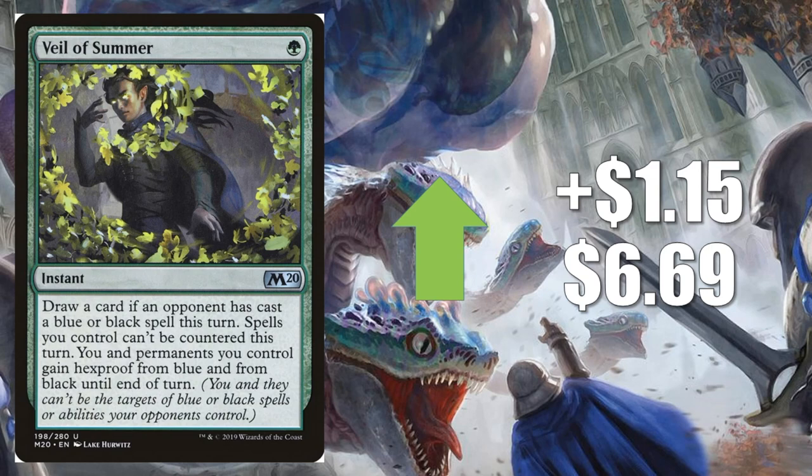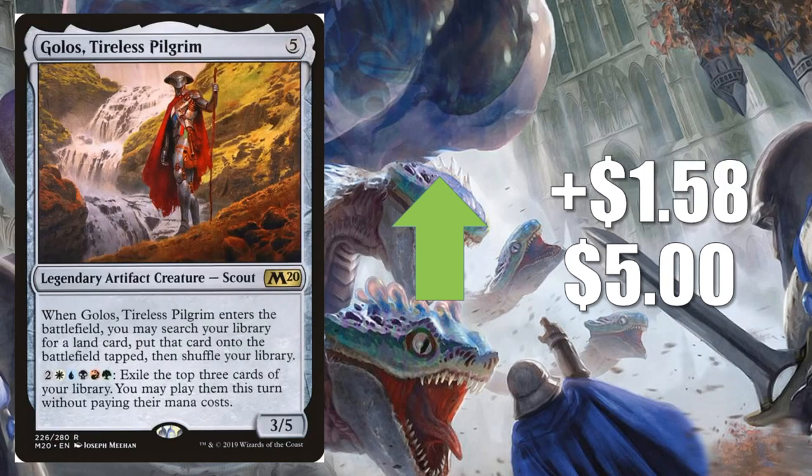Number 3 is Golos, Tireless Pilgrim, up $1.58 to $5. Because of the Standard Lands decks, this card is getting extremely hot. It's also a great Commander card and sees a little Vintage play, so even if it got banned it will hold some value. But if Field of the Dead gets banned instead without touching Golos, or vice versa, it could lose a lot of value in the coming weeks. So keep an eye on this one.